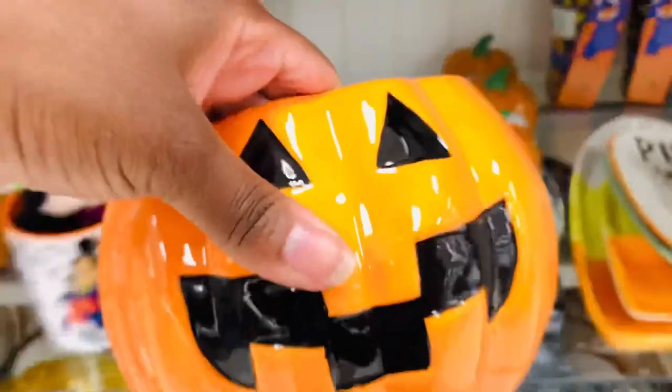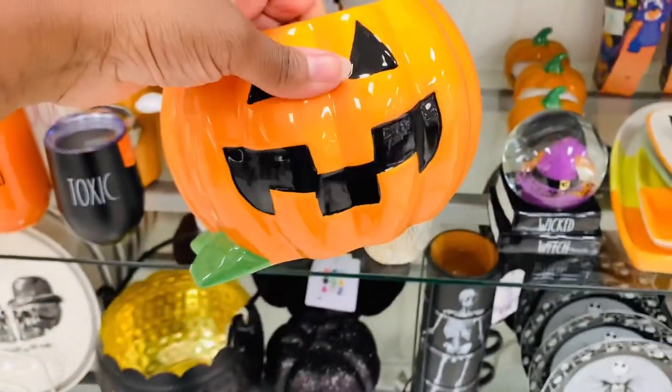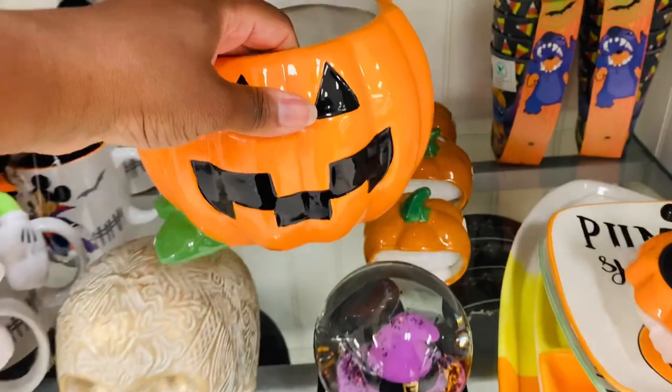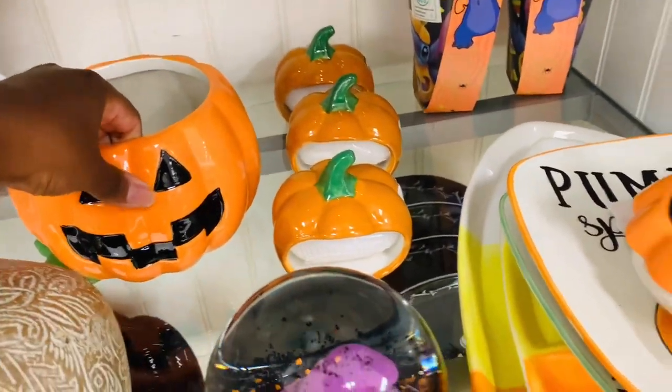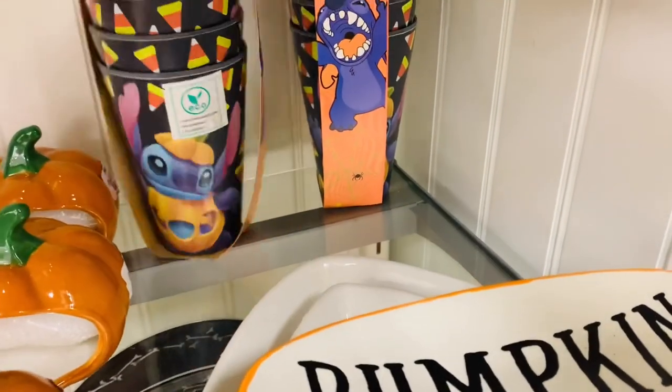Guys, do you have a theme for your fall decor? Is it Disney themed? Is it all Rae Dunn themed? Somebody was saying Hocus Pocus. If y'all have a theme, comment down below and let me know - I'm interested to know what y'all are doing.